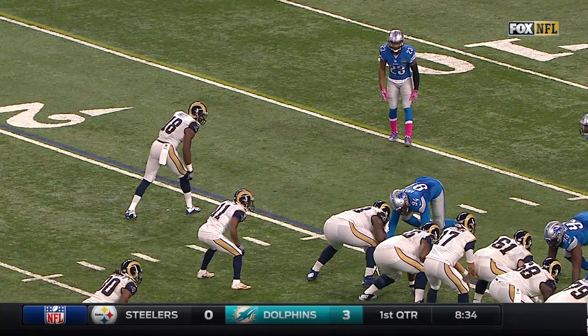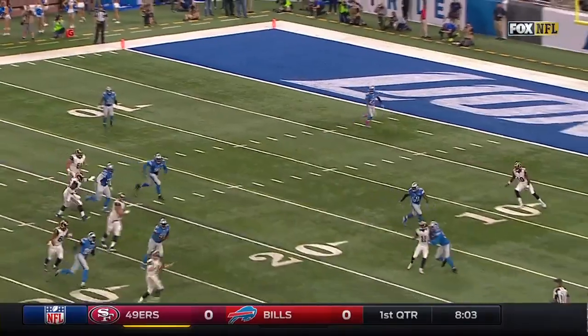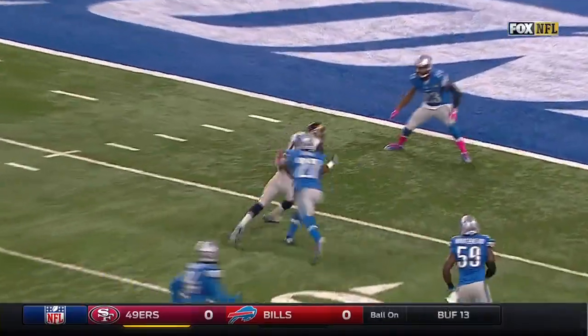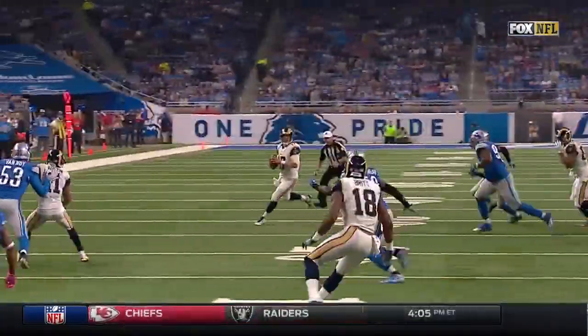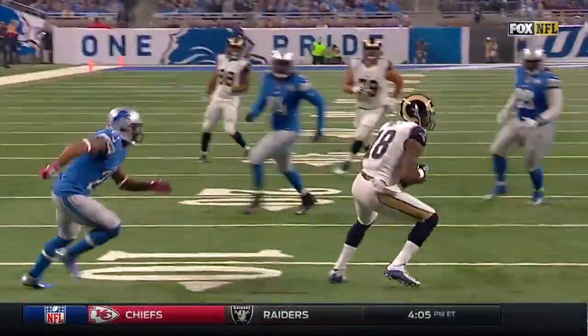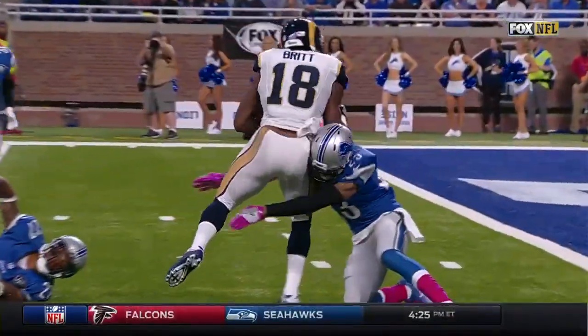Kenny Britt did a really nice job of understanding what he was doing in terms of finding open space. Because Keenum is going to vacate the pocket — see right there — Britt just moved to an open spot. Notice how he presented himself: he could see that he was wide open, and Keenum was able to spot him back inside. Then he does a nice job barreling his way into the end zone through two different tackles.